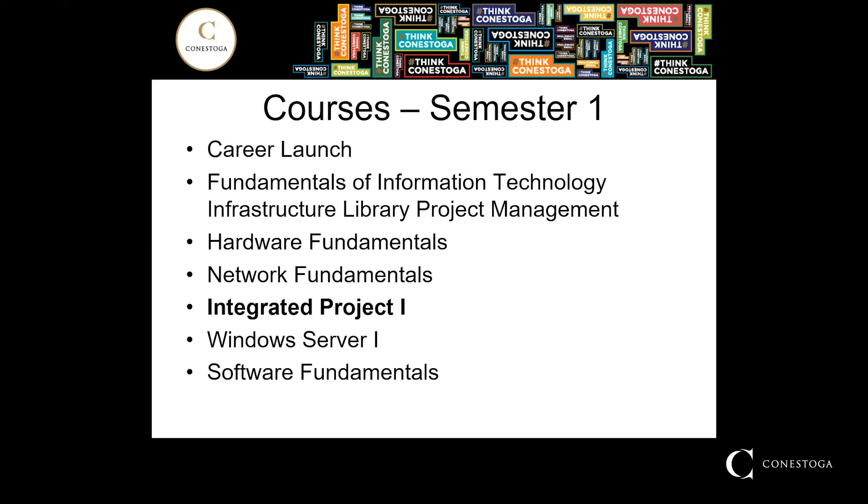Integrated Project 1. In addition to working on specific tasks, IT professionals are often called upon to plan and complete large projects. Students will work as a member of a team to complete a large project demonstrating skills and knowledge gained from the previous courses in semester one.